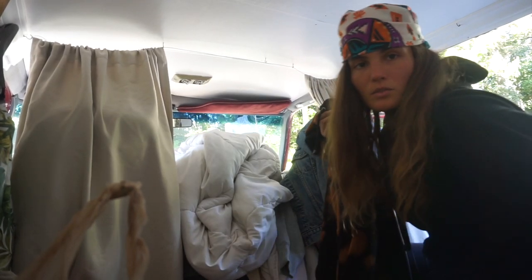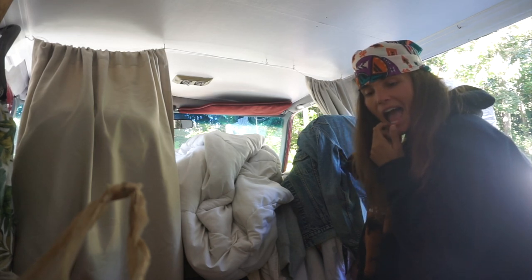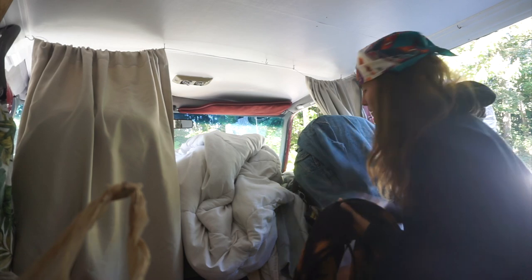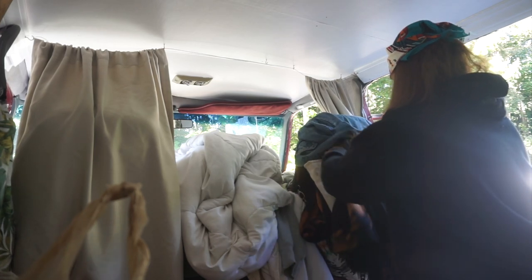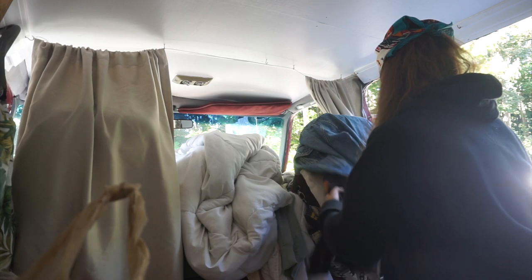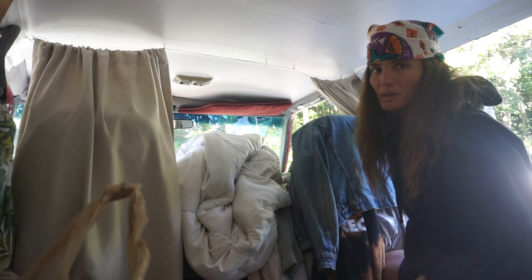Trying to figure out a solution for all my hoodies. I love hoodies — a lot. This isn't even all my hoodies. I think I'm gonna hang them from here.